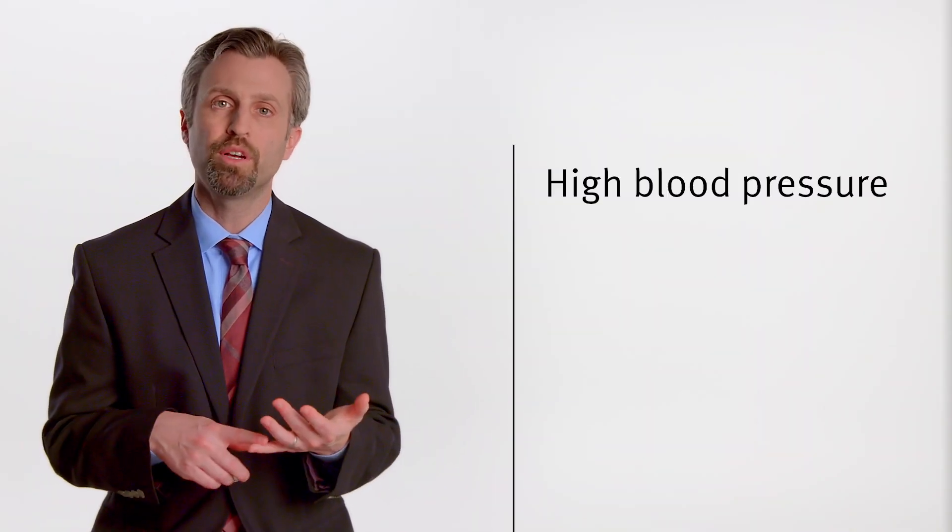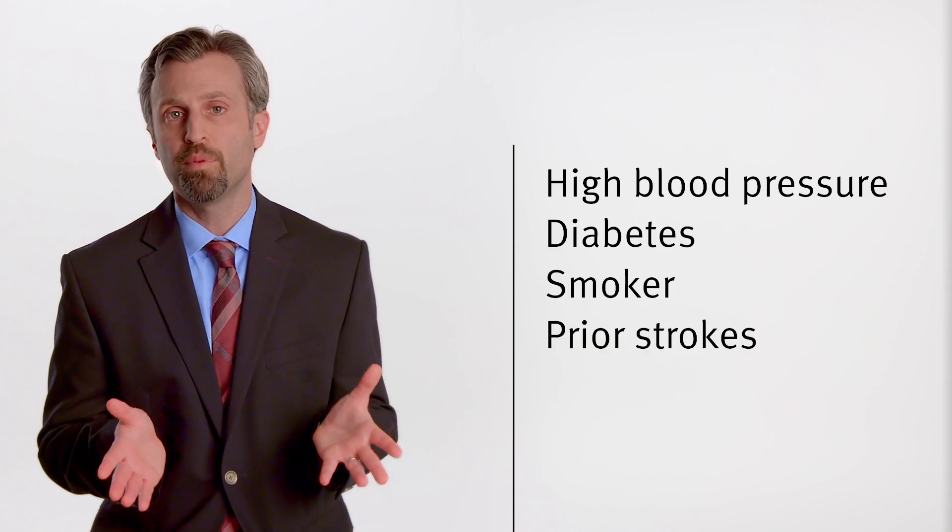We also want to know what their risk factors are — do they have high blood pressure, diabetes, are they a smoker, have they had prior strokes? Other tests are important to look for other causes of cardiac dysfunction such as cardiomyopathies.